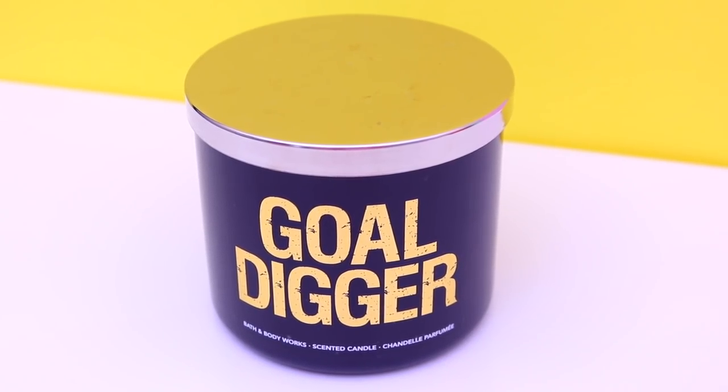Another candle I picked up is Gold Digger, and this one smells really nice — a nice light fragrance that's spicy and cozy but not too strong, which is great. Strong fragrances give me a headache and really hurt my throat, so I like nice, subtle-smelling candles. That's everything I picked up from Bath & Body Works.